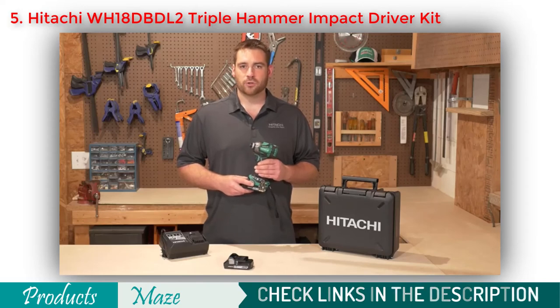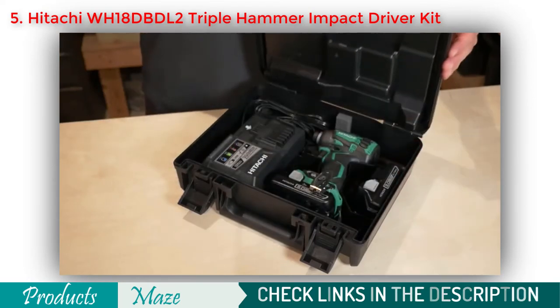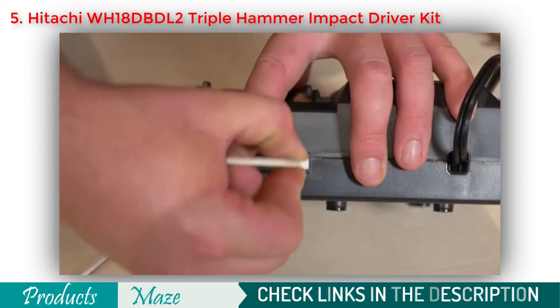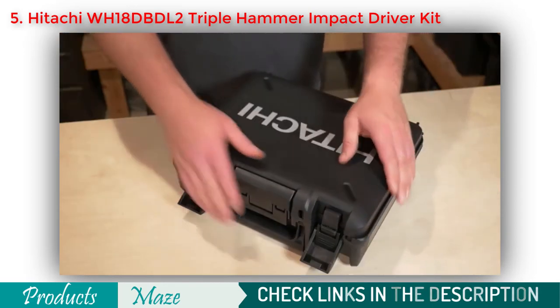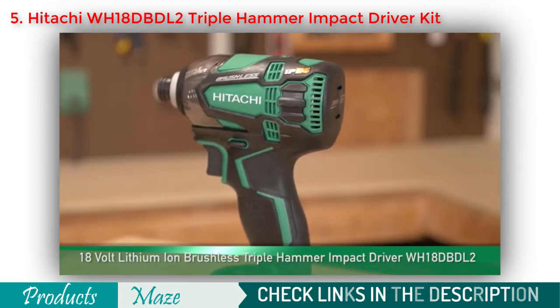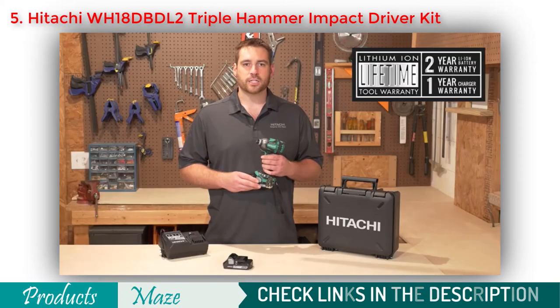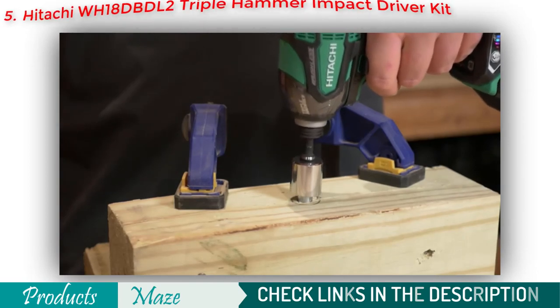Hitachi's attention to detail is evident with its ergonomic grip, lightweight and center-balance design. Along with the triple hammer impact driver, you get two compact 3 amp-hour slide-type batteries, a rapid charger with USB port (model UC18YSL3), and a storage case with an additional compartment for accessories. The WH18DBDL2 is covered by Hitachi's lifetime lithium ion tool warranty, a 2-year lithium ion battery warranty, and a 1-year charger warranty — a unique tool that delivers a lot in a small footprint.